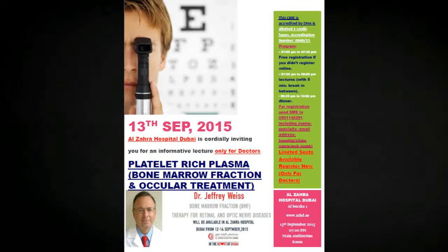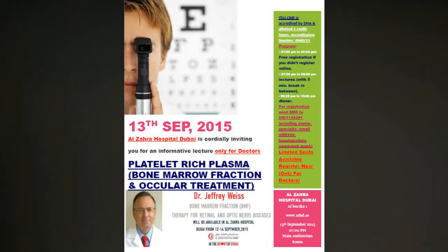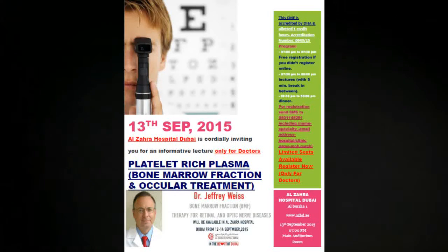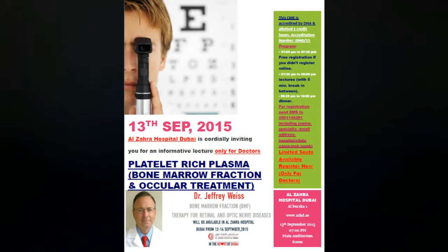In 2010, I performed the first retinal bone marrow fraction therapy procedures in the world, in Germany, on two American patients. In 2011, I performed this procedure on seven American patients in Vienna, Austria.